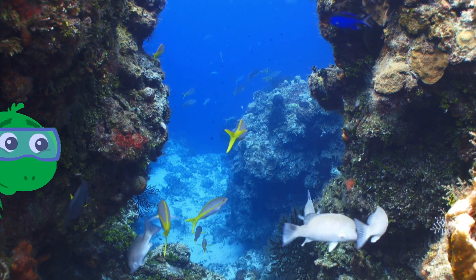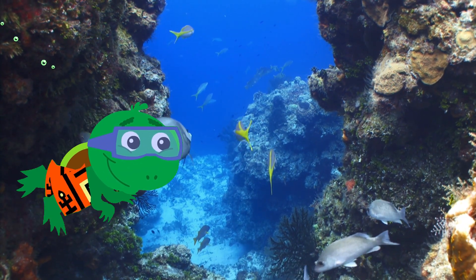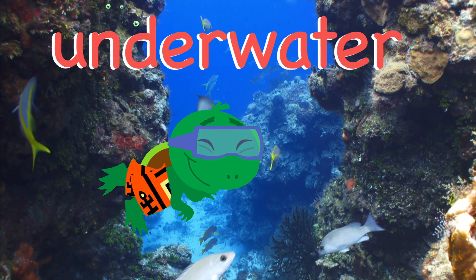Where is that cute little turtle swimming? That's right! He is swimming underwater.